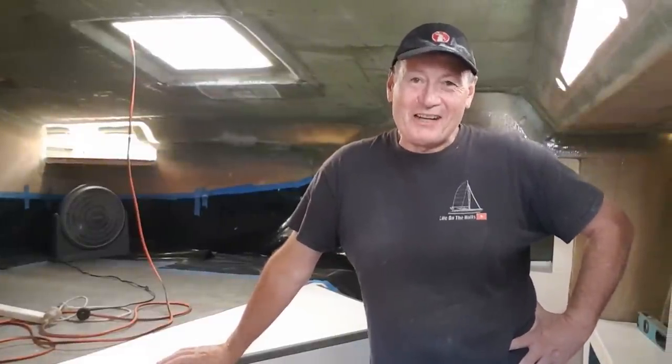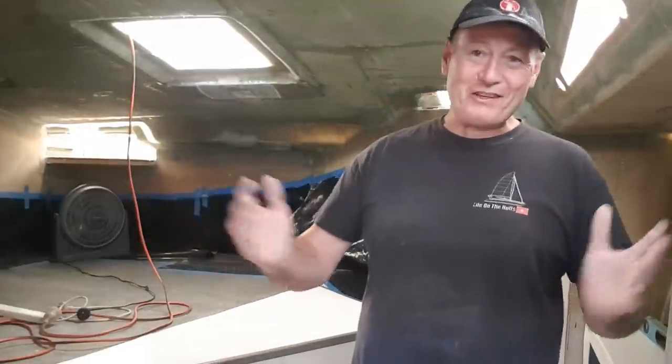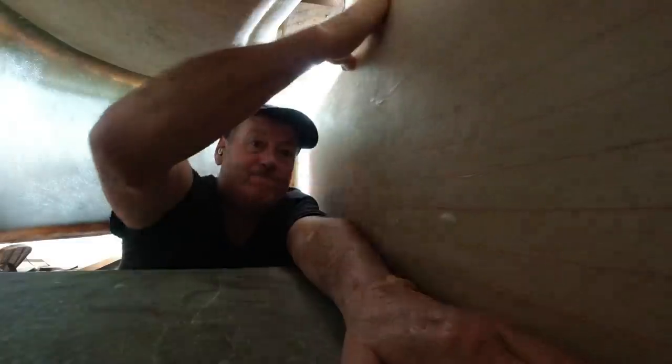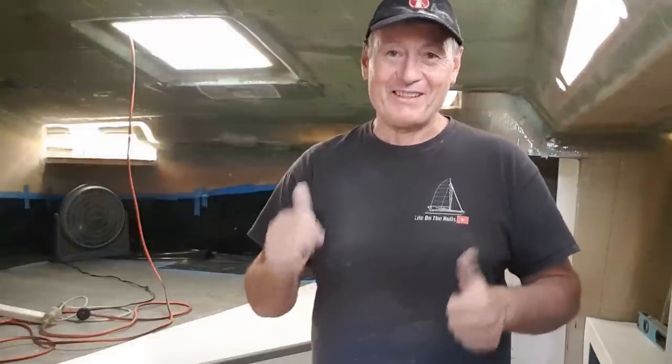G'day everyone, welcome to this week's Life on the Hulls. I've got my mate Jeff down this week — fantastic to have some help and great to catch up. We haven't seen each other for about six months with all the lockdowns going on. I'm going to be doing some work on how I'm going to drop the deck, which is so critical. I'm getting the stern bulkhead fabricated and in place — not tabbed in yet, as I have to wait until I jack the deck back up. Lots coming up, let's get into it.